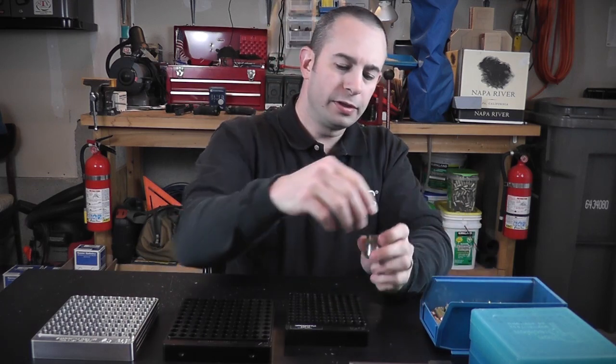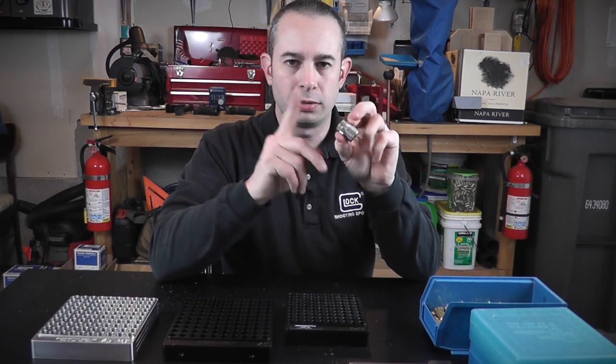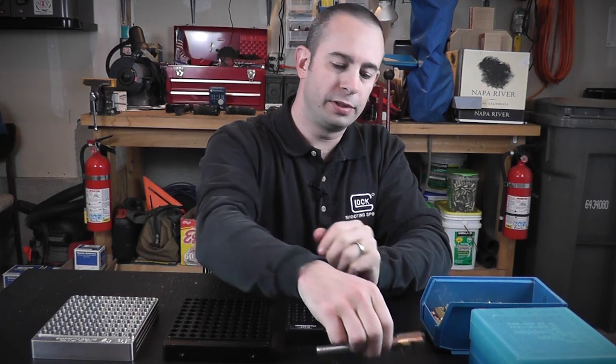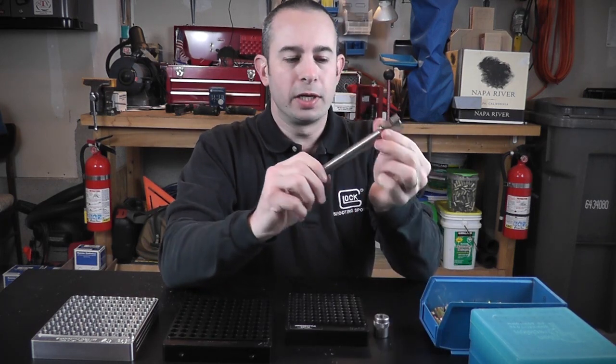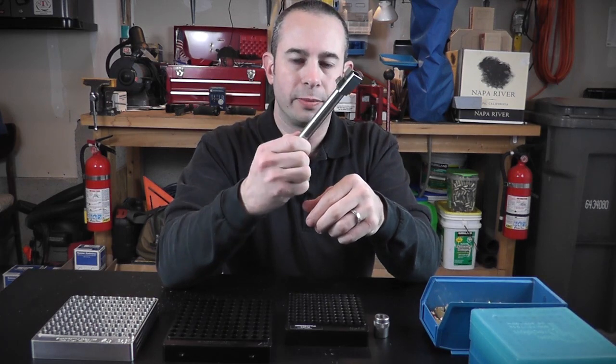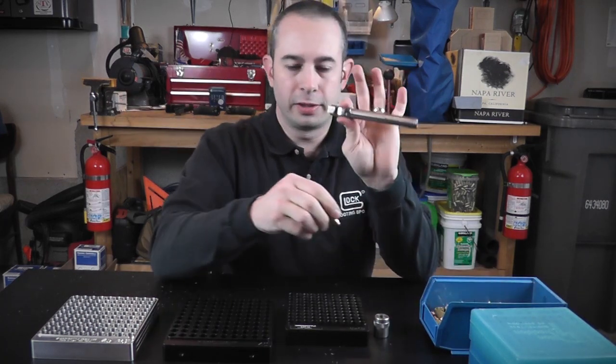Another thing — this one here is from Dylan — that's an individual chamber checker, or rather a case gauge. Something else you can do is, as they say, every gun comes with a chamber checker or a case gauge, and that is the barrel of your gun.